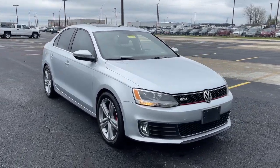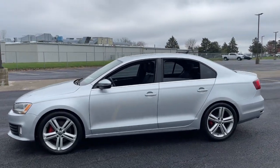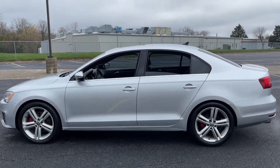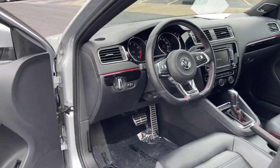Look no further than the 2015 Volkswagen Jetta. This vehicle is an outstanding buy with fewer than 120,000 miles on the odometer. This stylish Jetta offers an impressive suite of amenities, spirited performance, and the safety features you need to feel confident on every journey.